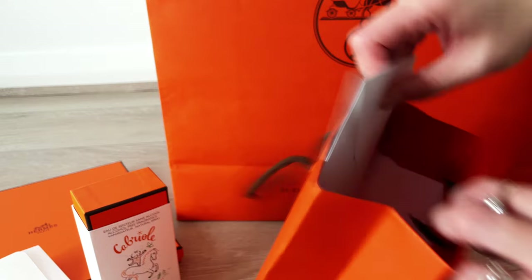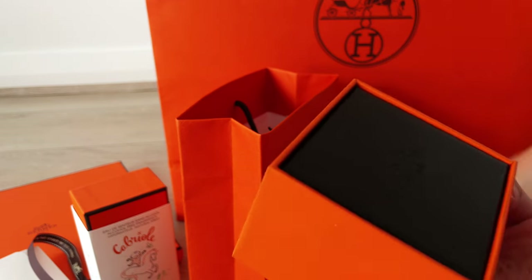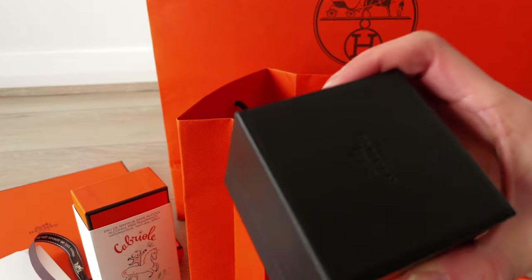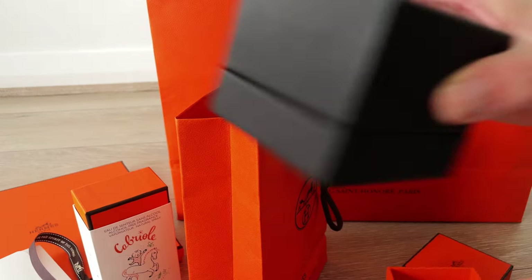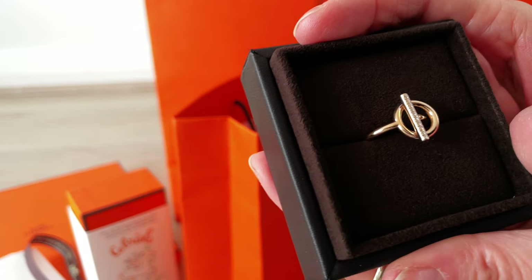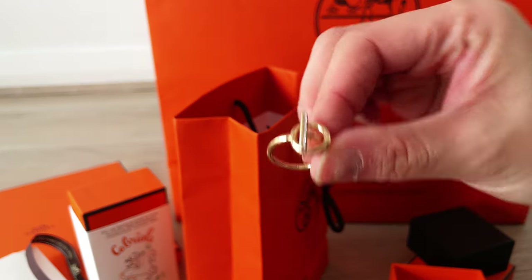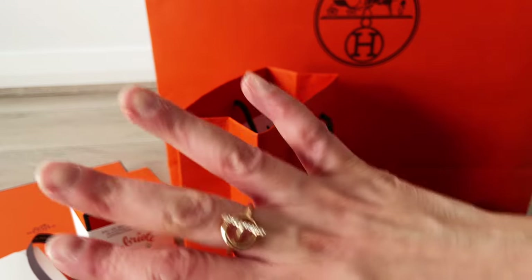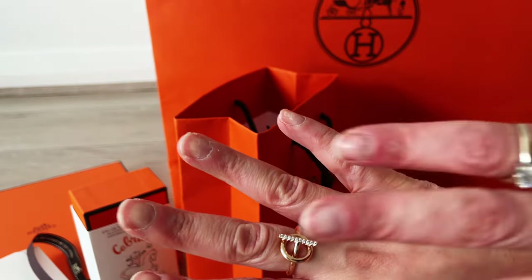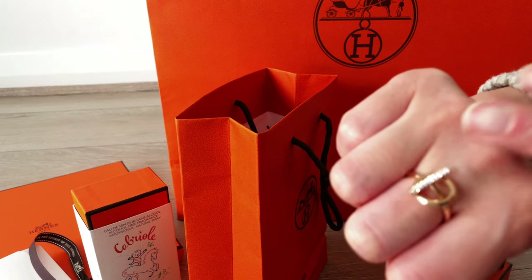Much like the Cabriole scented water, this is apparently quite a sought-after piece as well. Apparently I was very lucky to find one in store that day that fits me. Here it is — it's the ring. It's something I've had on my wish list and have been contemplating for a while now. It's the Echappée Hermès ring in the small model, with rose gold and parfait diamonds. It's from the Chaine d'Ancre range, which is the same range as my silver ring.